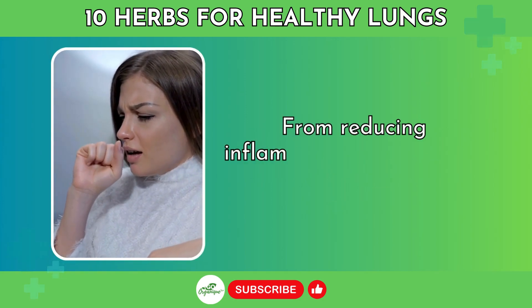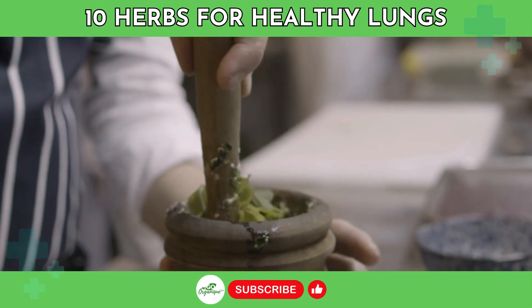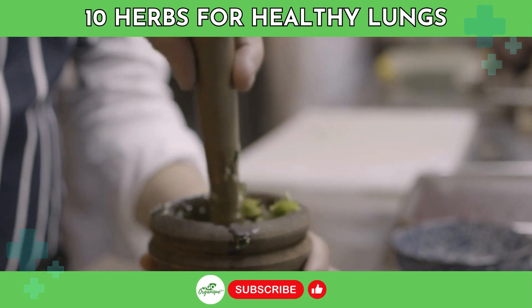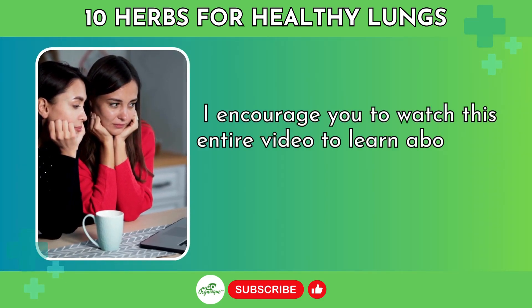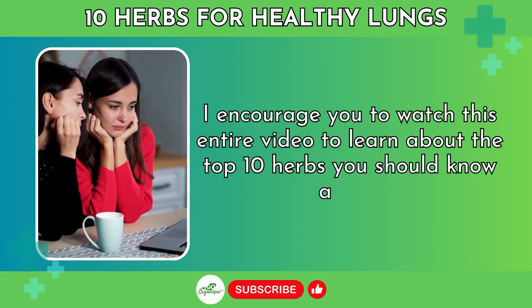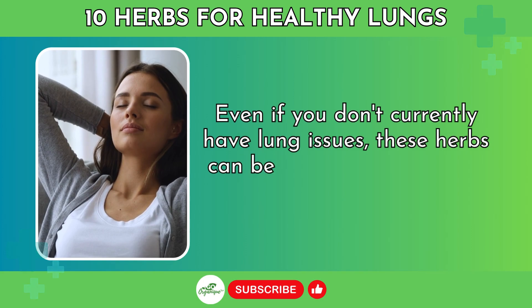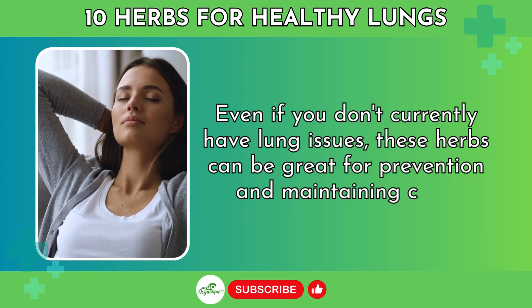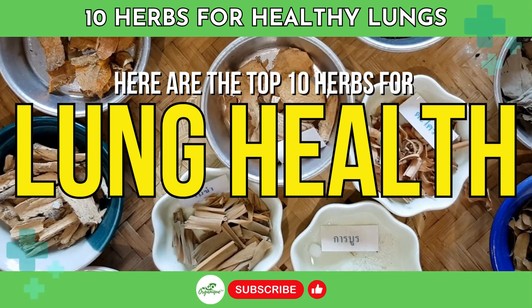From reducing inflammation, to expelling mucus, to soothing coughs, herbs can work in multiple ways to promote lung health. I encourage you to watch this entire video to learn about the top 10 herbs you should know about. Even if you don't currently have lung issues, these herbs can be great for prevention and maintaining clear breathing. Here are the top 10 herbs for lung health.